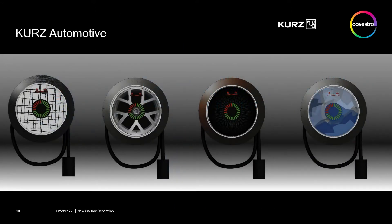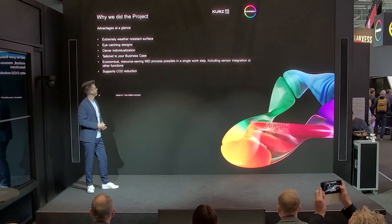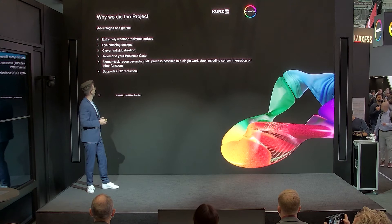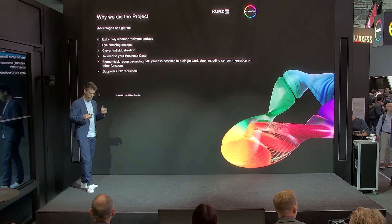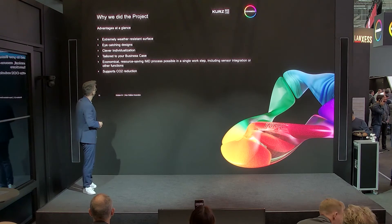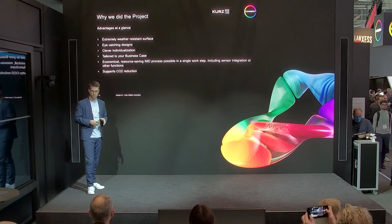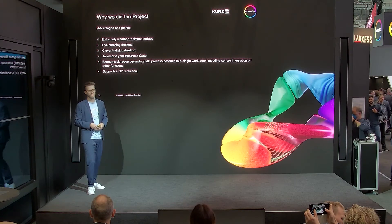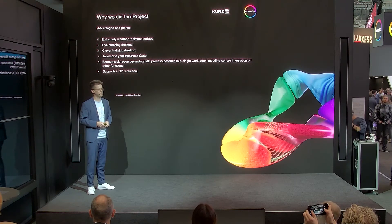Here you see the unique versions of what you can do with our products on this demonstrator. We can put in all our know-how for top coats and specification requirements. What we also show here on this part is that we can really adjust the decoration method to the business case and to the volumes of the part.